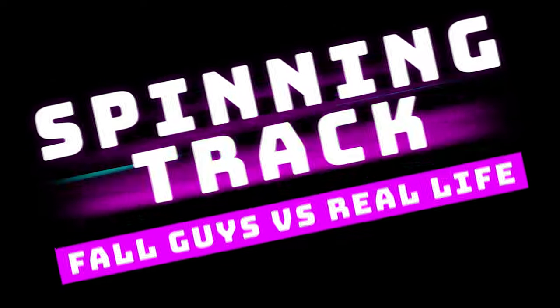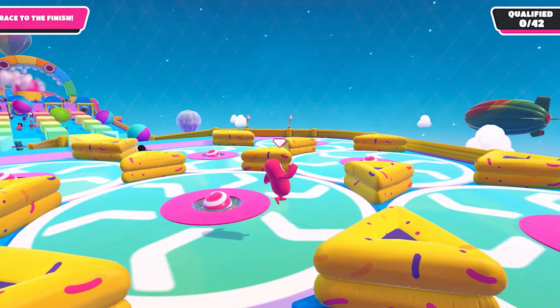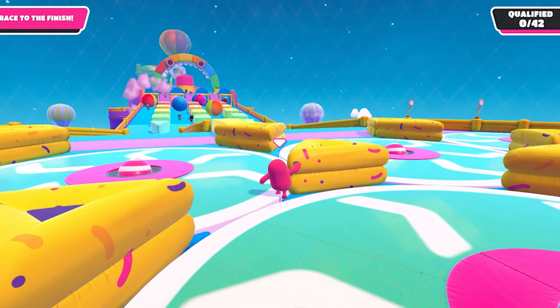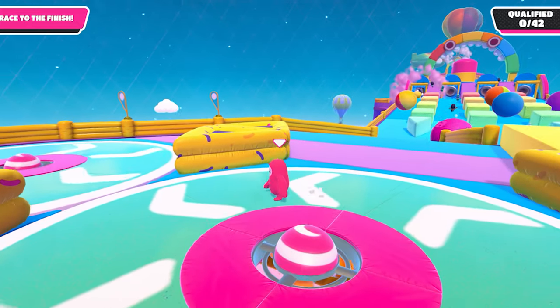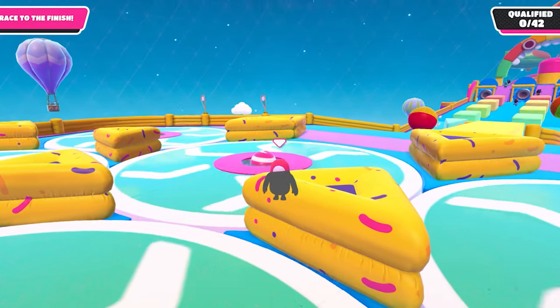Alright, now let's check a spinning track. This one's really interesting. First let's check what happens in Fall Guys. You can see that as he jumps, nothing really happens — it looks like he moves a little bit towards the outside, but for the most part he pretty much just stays with the spinning track. But is that what it would look like in real life? Wouldn't you just fly off?